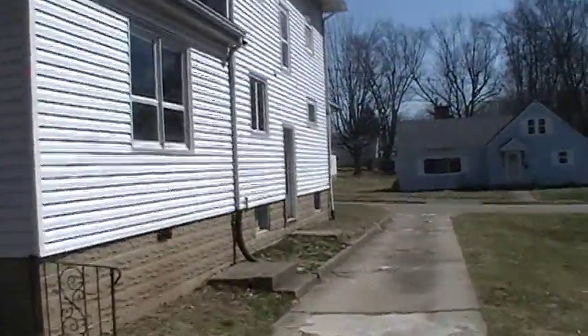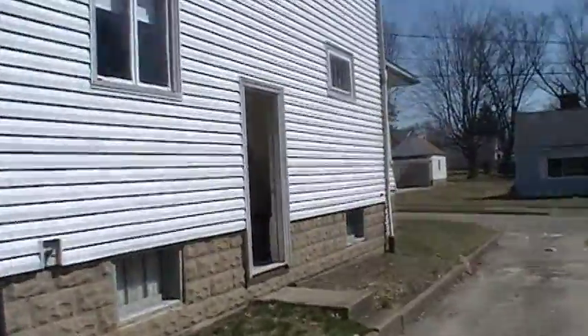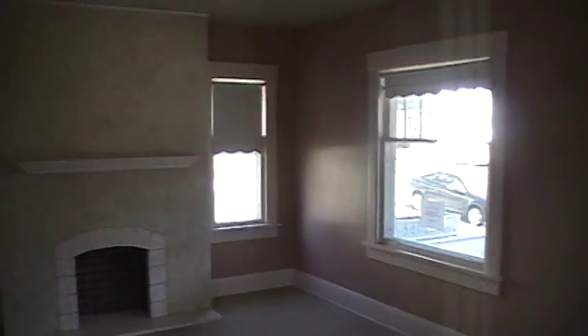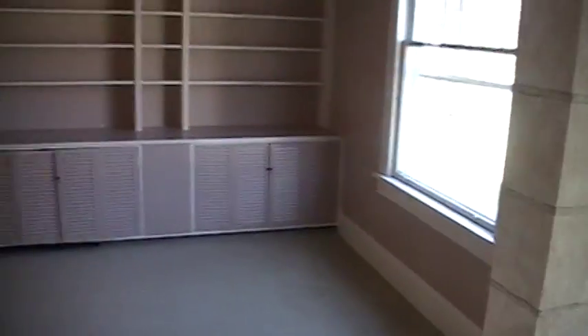We'll take a look inside now. This is the side door entry, which leads up into a very spacious living room with a nice fireplace. Off the living room is a nice study with plenty of book and storage space.